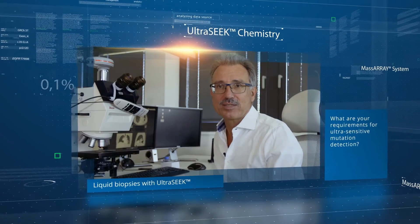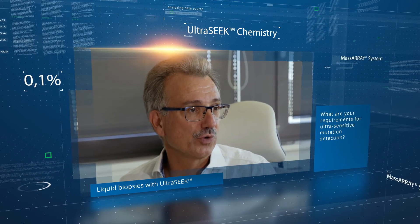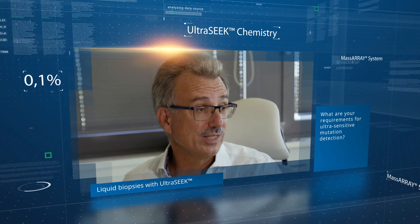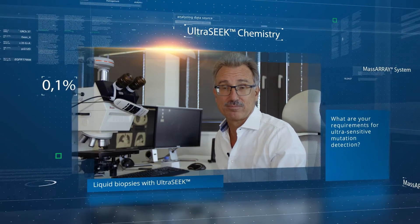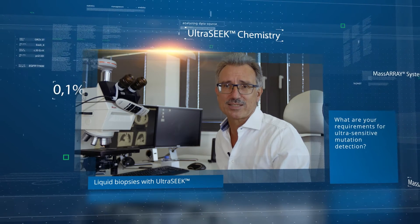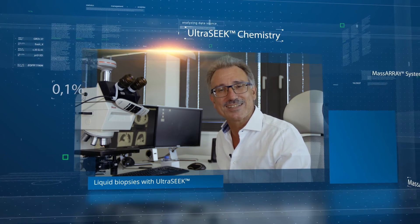The high sensitivity of the system also allows its utilization for liquid biopsies, which means mutational analysis in blood samples. The latter will increase in the next years and we are prepared with the innovative ALTASIK technology.